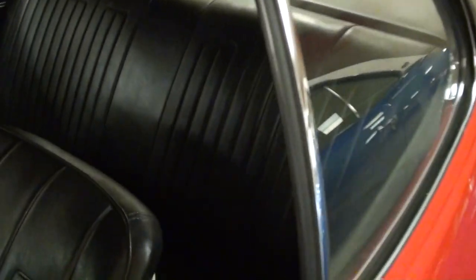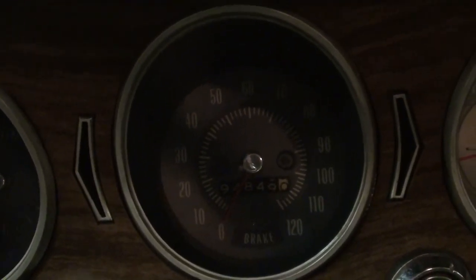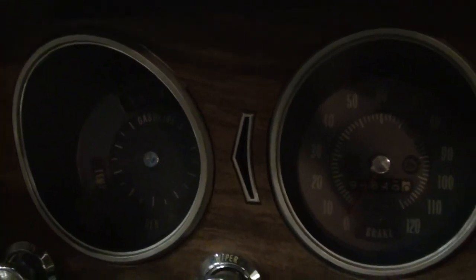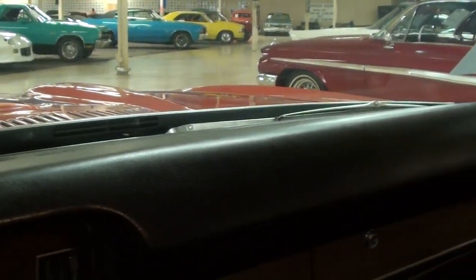All black vinyl interior. These have the sort of mid-height bucket seats without the headrests, and those look like new. Door panels look good as well. Still has the factory three-spoke wheel and a nice set of gauges. You have a 120 mile per hour speedometer here, the clock on the right, and a multi-gauge to the left. And the dashboard looks like new — no cracking or anything.